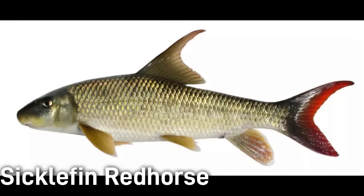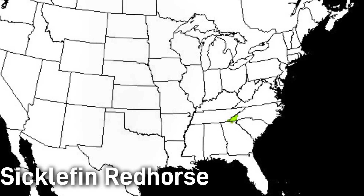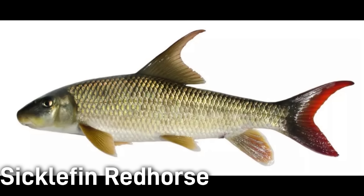The sicklefin red horse, also known as the Ugi Datli, is another recently recognized species. Notable for its long, sickle-shaped dorsal fin, it grows around 24 inches in length and has a golden bronze body. Its range is extremely limited — known only from the Little Tennessee River system in western North Carolina and very northern Georgia. This fish was well known to local people but was not distinguished by scientists until the 1990s, and it wasn't even formally named until 2025. Dam construction and habitat loss in the mid-20th century caused their numbers to plummet. The sicklefin red horse is a threatened species and multiple agencies are collaborating to preserve it.